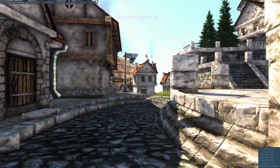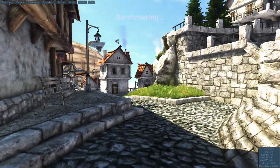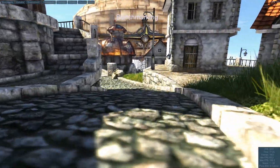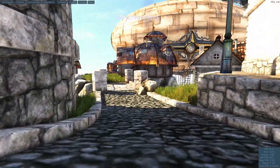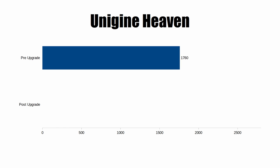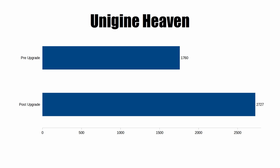Next up was Unigine Heaven, and there was a pretty significant jump here — not really a surprise because we put in a much faster video card, and the faster RAM does play a little bit of a part even though it's primarily a graphics benchmarking tool. Before the upgrade we got a score of 1760 with an average of about 70 frames per second. After the upgrades we got a score of 2727 with an average of 108 fps — about a thousand point jump. That's no surprise since the RX 5700 is a much more powerful GPU than the RX 470.